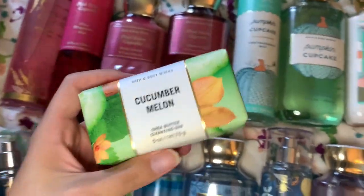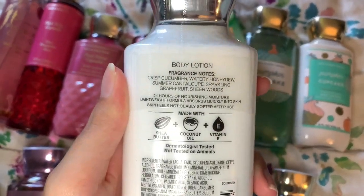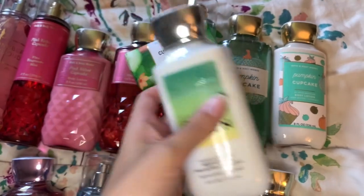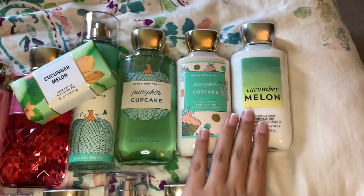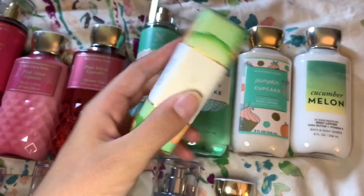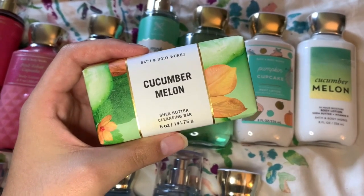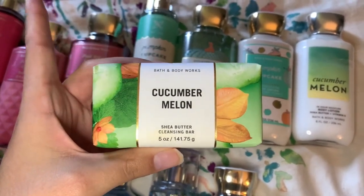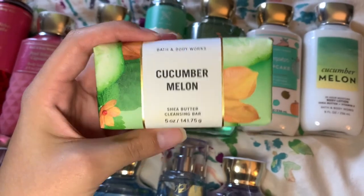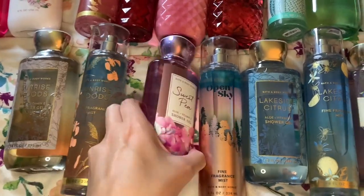I also got a Cucumber Melon bar soap and lotion. The scent notes are crisp cucumber, watery honeydew, summer cantaloupe, sparkling grapefruit, and sheer woods. I absolutely love this scent — I already have it in the fragrance mist. It's really nice, relaxing, and fresh. I used to have a Dove cucumber melon body scrub that I absolutely loved, and I love cucumber melon all day every day.